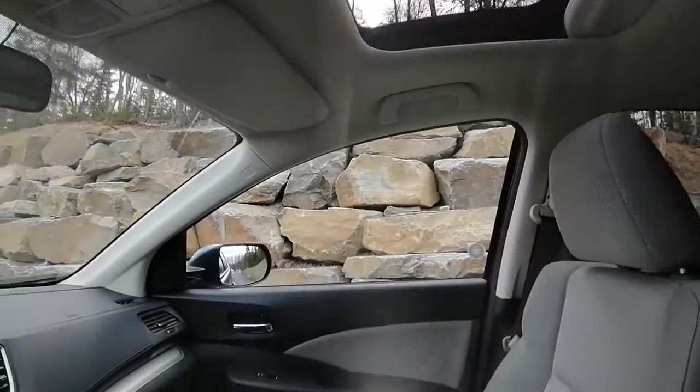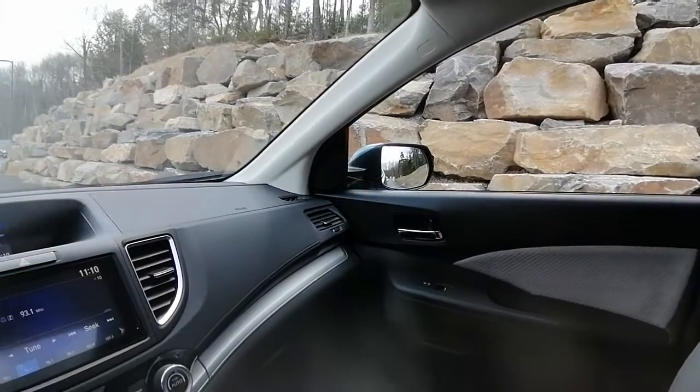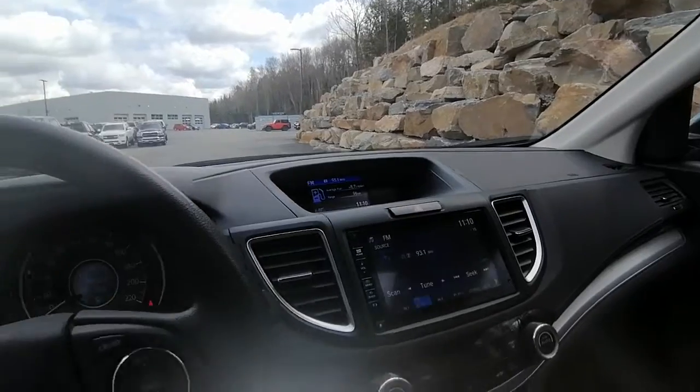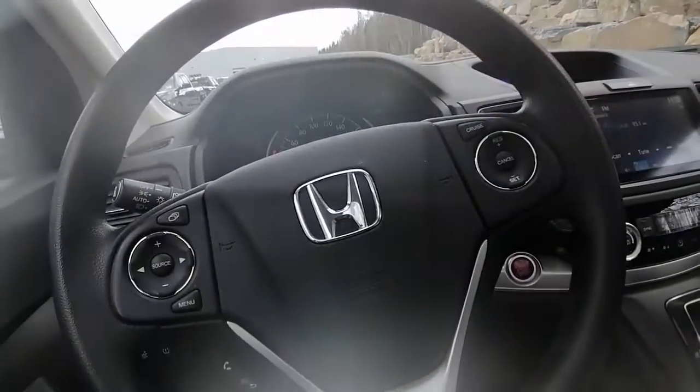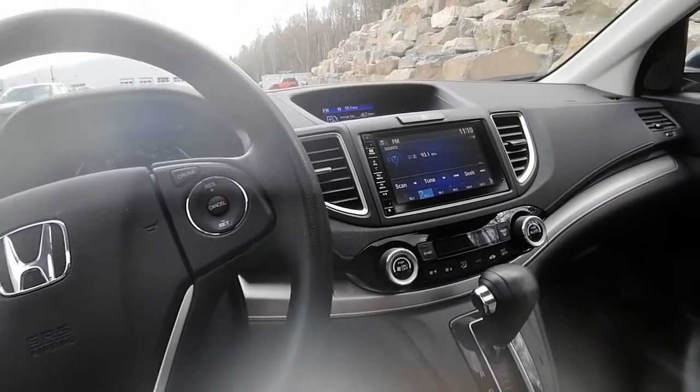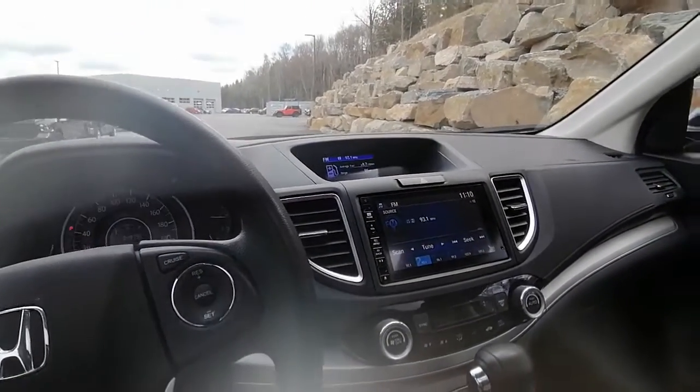Well, Carmen, I hope this video helps with your vehicle search. I look forward to speaking with you today about it, and I can't wait to hear what you and your wife think about this CR-V. If you have any other questions at all, please don't hesitate to ask. We will keep in touch — thanks for watching and have a great day.